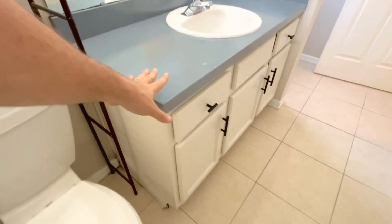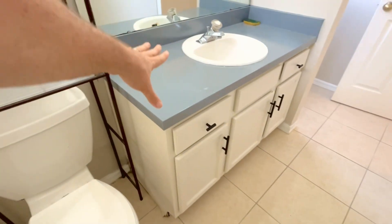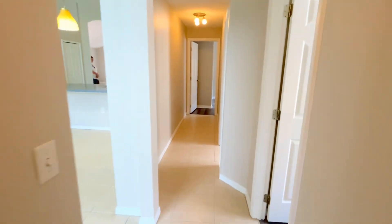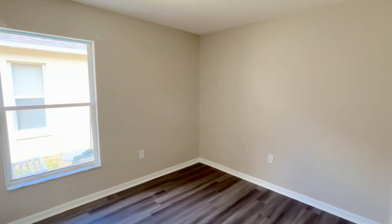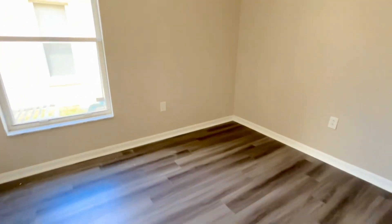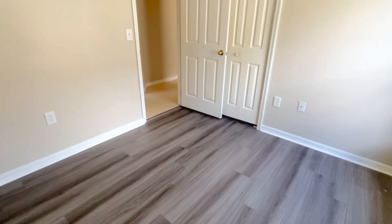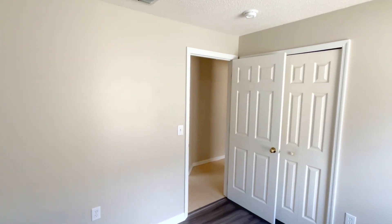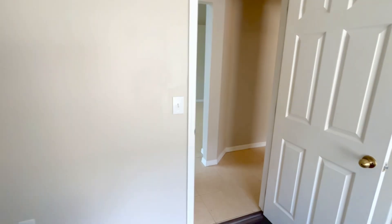And then over here you have bedroom number two. The nice thing is that all the bedrooms are light. Sometimes you've just got that little cap where you're gonna put in a fan or light yourself, but this is nice because it's already there for you.